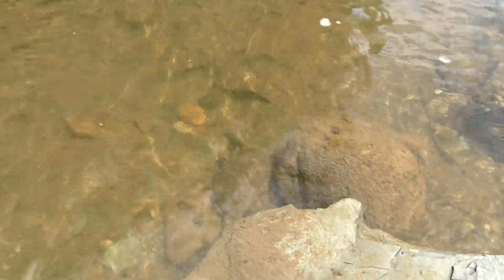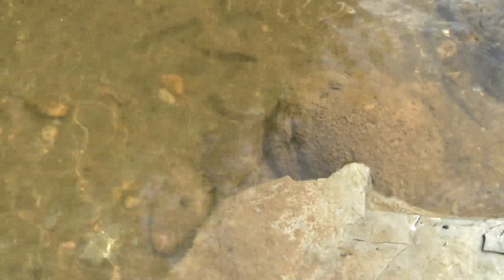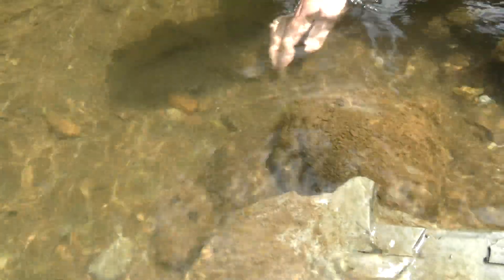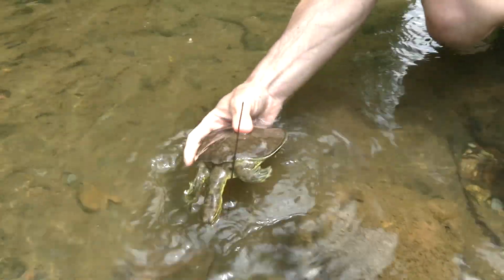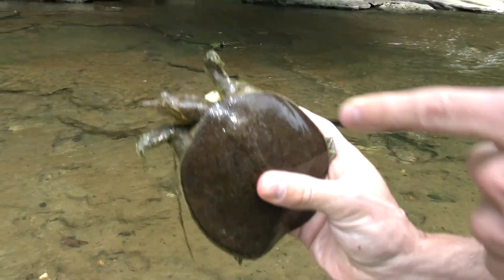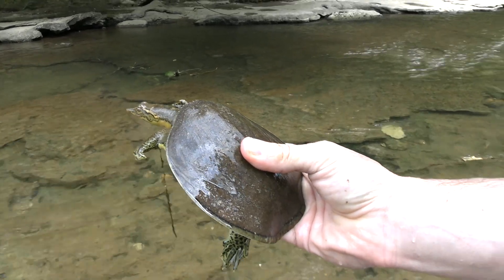Four-and-a-half, five inches — she's just a youngster. She's got a nice little ring around there as well. Look at how dark her neck is. She's a beauty. Oh my god, this could be a day!